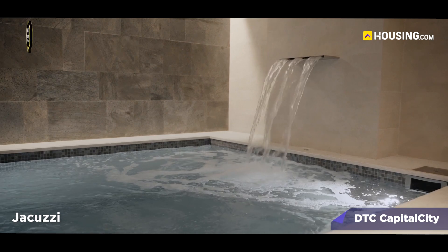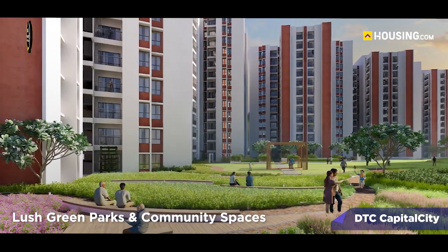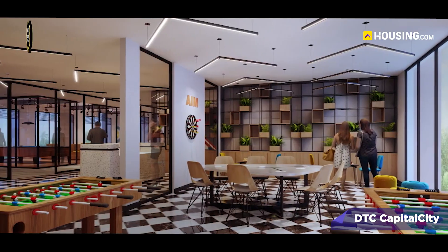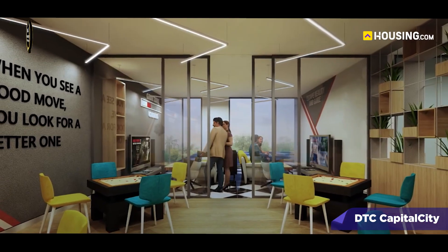But what sets this project apart is its amenities. From an amphitheatre to a Jacuzzi, to lush green parks and community spaces, every corner is designed to enhance your living experience and foster a sense of community.